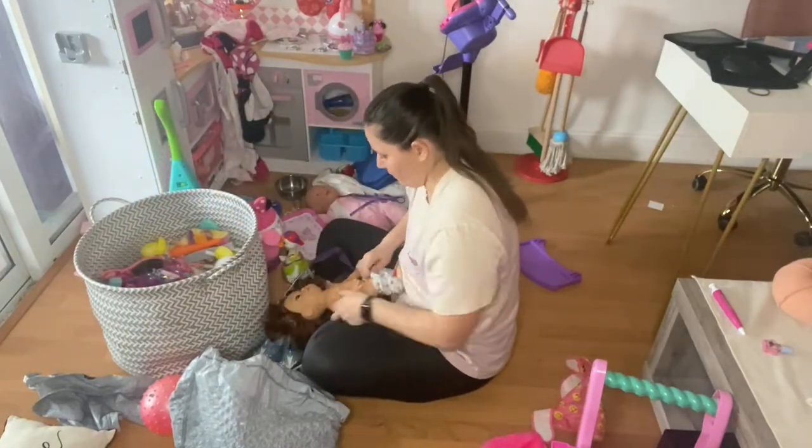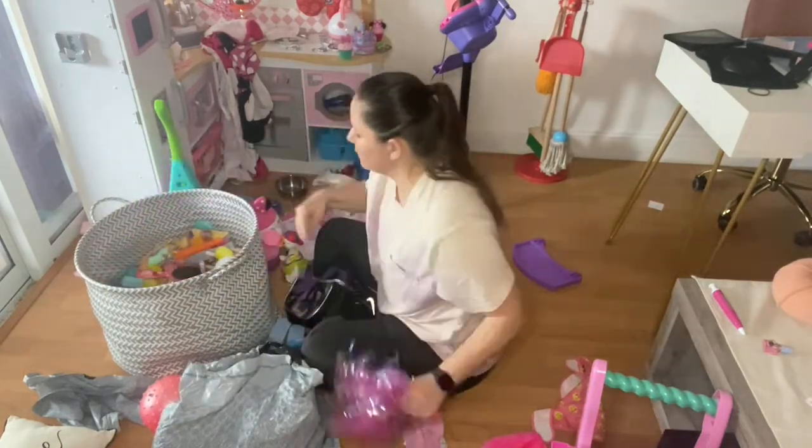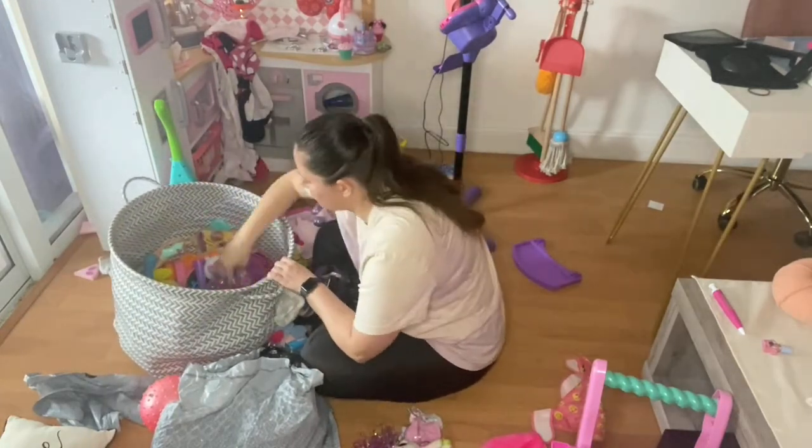This doll I'm actually going to throw away. You might not be able to see it on camera, but her face kind of got melted a little bit — the color came off in the car, so she looks really creepy. So I'm just going to throw that away.